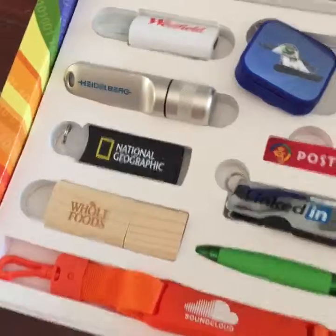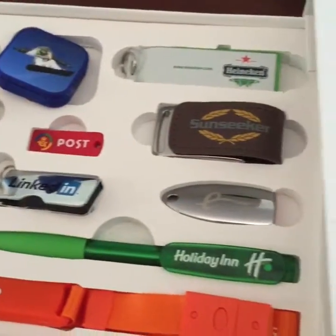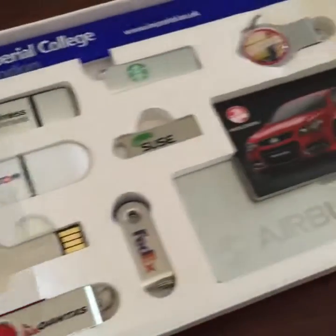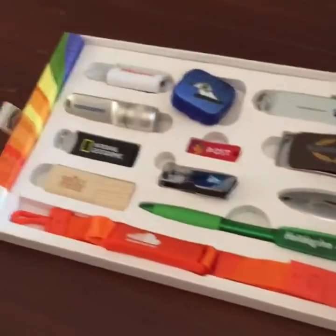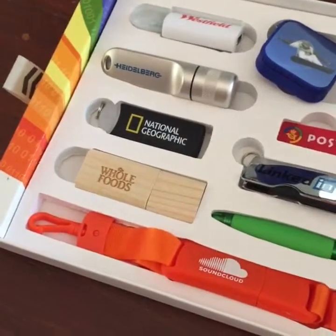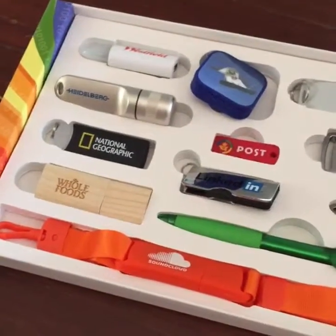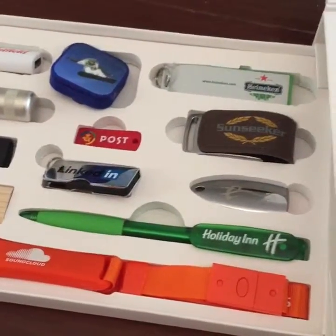All I did was send them an email saying 'hey, I'm just looking for some prices,' and they sent me this beautiful piece of marketing. I run an agency with lots of different clients, and I now know I have this incredible range. You can pretty much guarantee that these guys are going to offer amazing service if this is what I get after one inquiry.